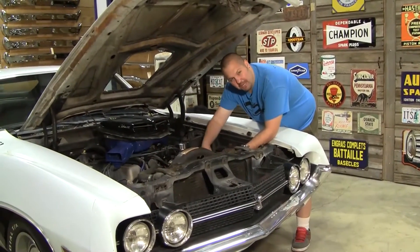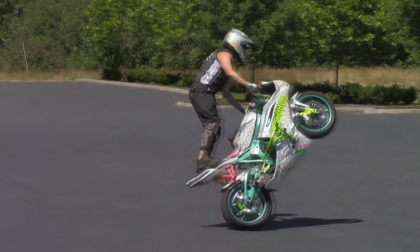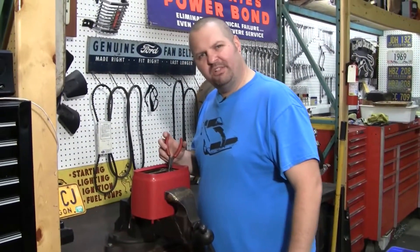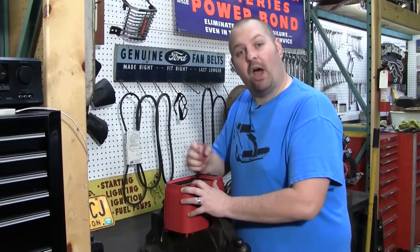Why don't we spend countless hours and dollars out in our shop working on our cars, tinkering with our boats, putting together our motorcycles? I've always been curious what it is behind all of it, so I'm going to go out and talk to some people. We're going to find out why.